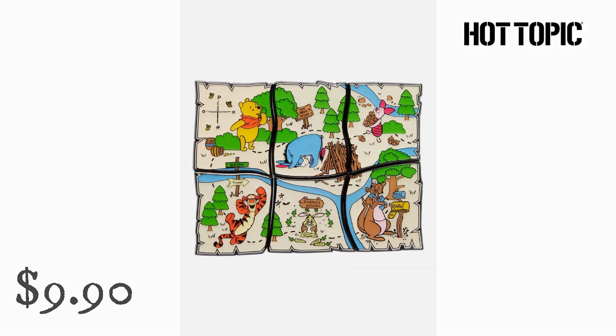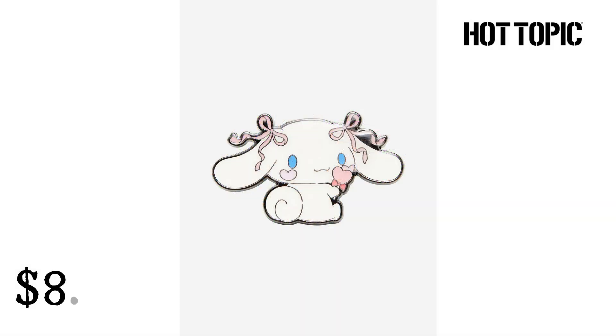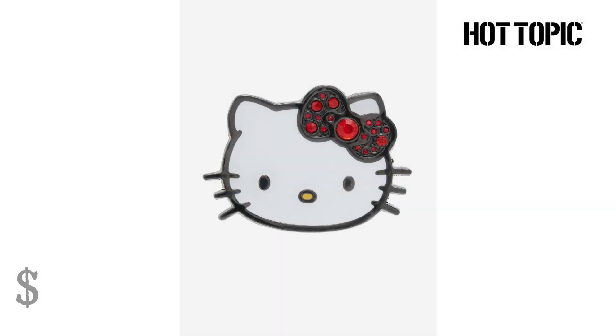Collect them all to get the full picture. Lounge Fly Cinnamoroll Heart Candy Enamel Pin from Hot Topic. $8.90. The cutest cinnamon roll is here to make your pin collection super sweet. Show off your favorite Sanrio character with this Cinnamoroll Enamel Pin, featuring the pup with pink ribbons, heart-shaped blush, and holding a lollipop.